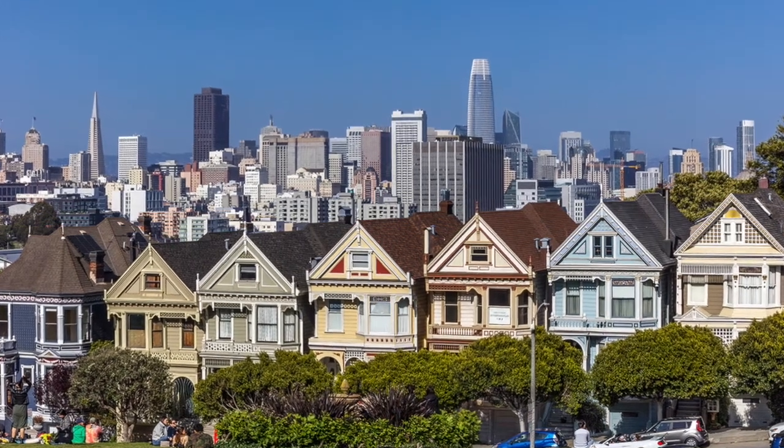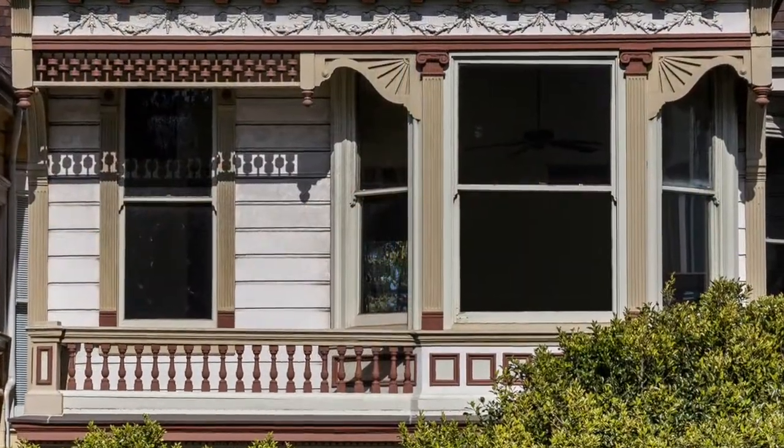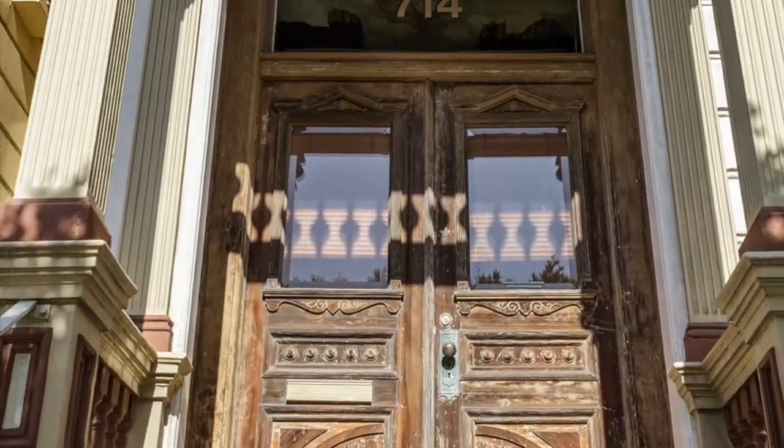Sean Evans here from Top 10 Real Estate Deals, and today we're taking a look at the Full House home on the market for $3.55 million. Mary-Kate and Ashley Olsen were the stars of the 90s, and the Painted Lady home based in San Francisco is iconic from the show in its own right.